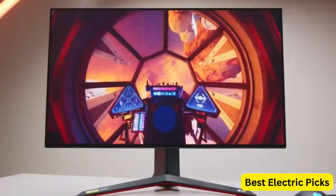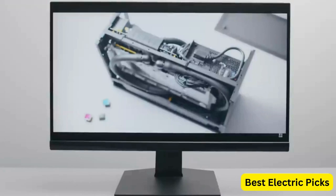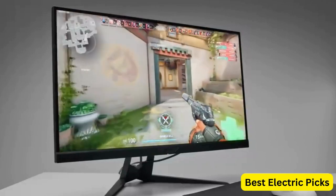When it comes to gaming, having the right monitor can make all the difference. A high-quality gaming monitor can enhance your gaming experience by providing a smooth, immersive display with minimal lag and tearing.